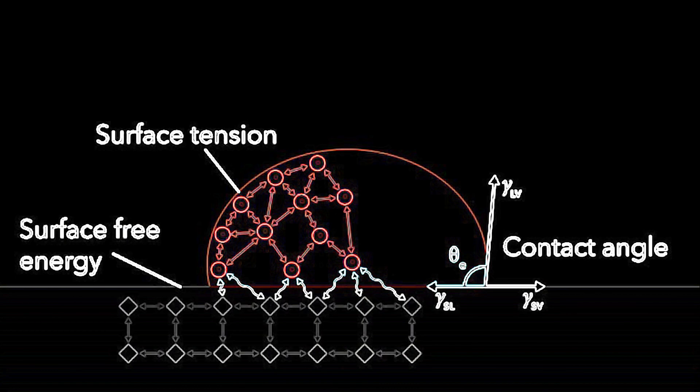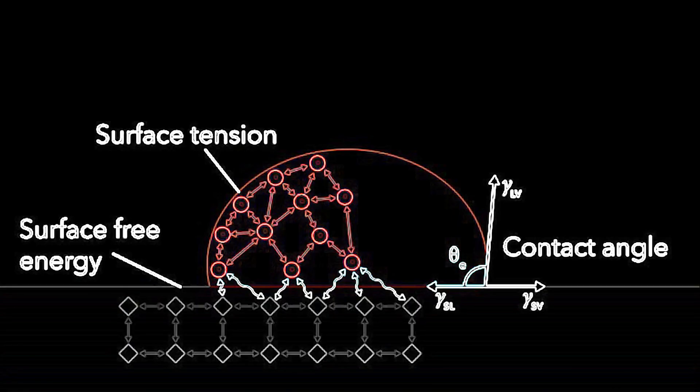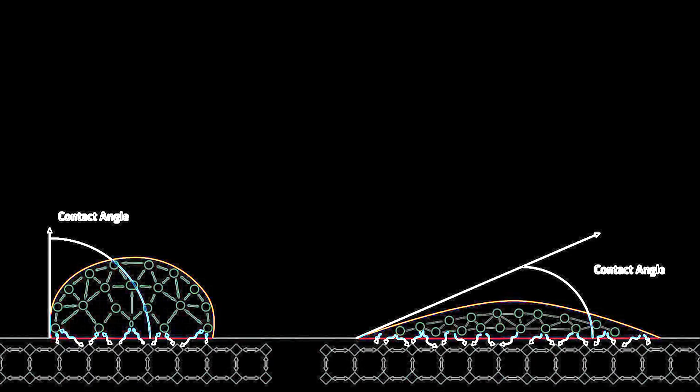One of the ways scientists measure surface energy — or how disturbed the material is to contain an interface or surface — is by simply putting a droplet of very pure water on the surface and observing the behavior, the water contact angle. With a flatter water drop, more water is being pulled into contact to fix the broken chemical bonds. The flatter the water drop, the more hydrophilic or water-loving the material is. Most materials have very low water contact angles, meaning the water doesn't bead up and instead forms a flat film with maximum intimate contact between the water and the material's surface.